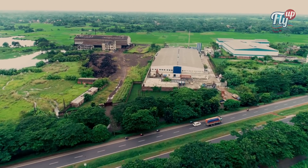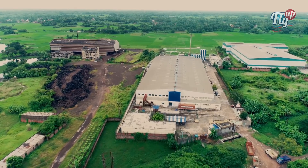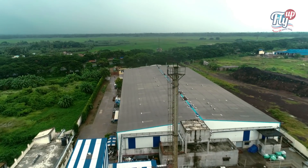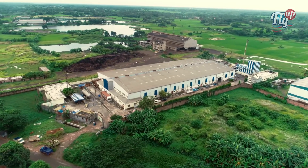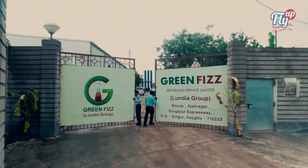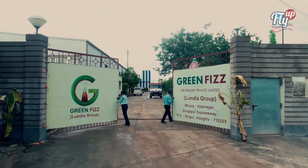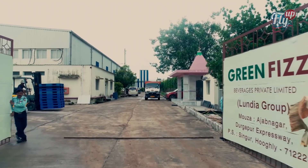Lundia Group, a major business conglomerate of Eastern India, has put many feathers on its crown for more than the last 20 years. Green Fizz Beverages is no exception. With Green Fizz Beverages Private Limited, Lundia Group has ventured into the carbonated beverage industry with its state-of-the-art factory at Segun.